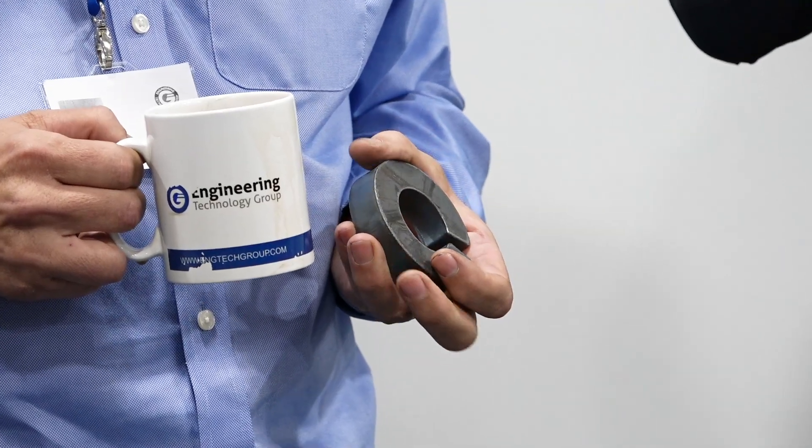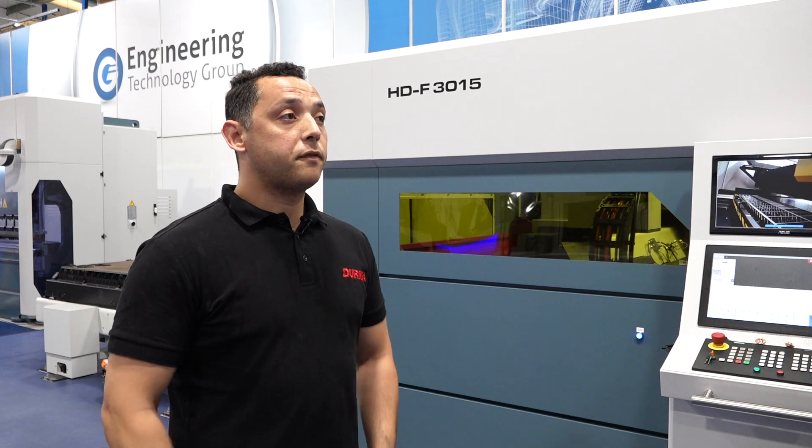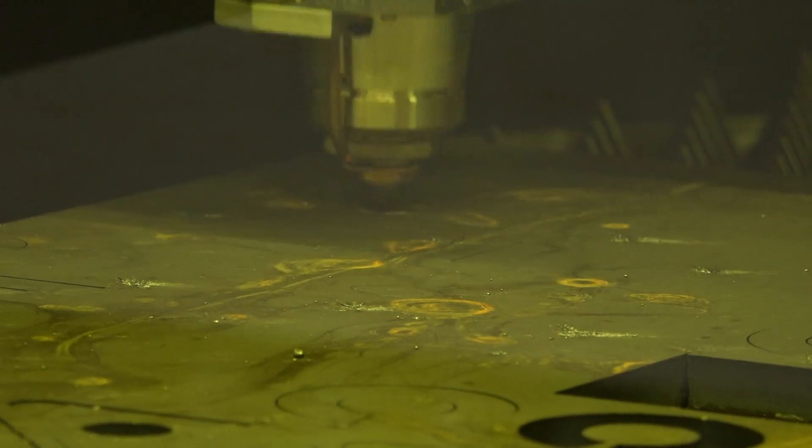The reaction was really good and I had a lot of feedback from customers — they asked many questions. We showed them Flycar technology and I explained the auto nozzle change and auto nozzle centering system. We also have a tower with a loading and unloading system of up to 20 shelves, so they were really happy and satisfied with the information.